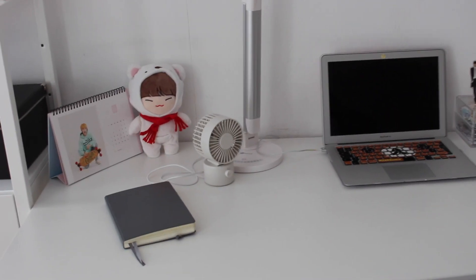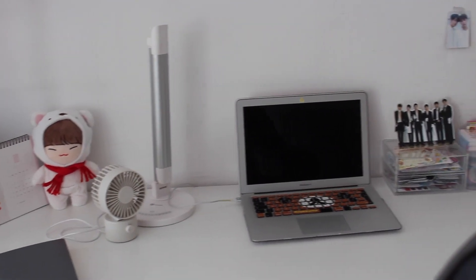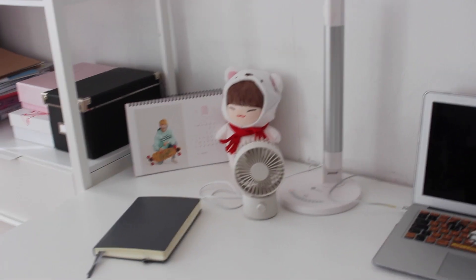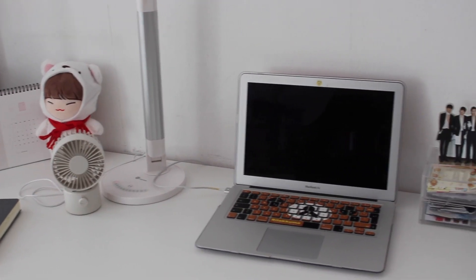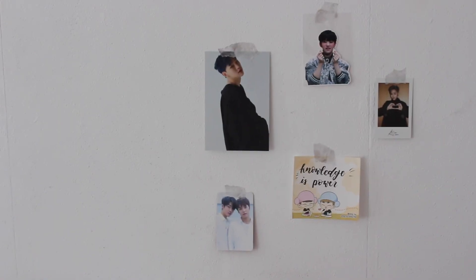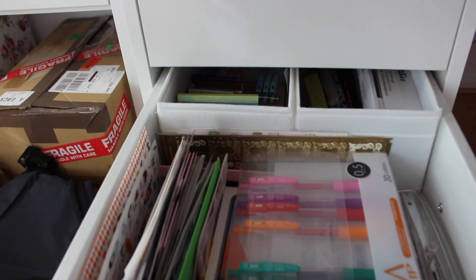Hello everyone and welcome to another video. Today I'm going to do a desk tour and also show you my stationery collection. I already did a desk tour last year but since my desk area has changed quite a lot I decided to make a new updated one, and I also get a lot of requests about how I store and organize my stationery so I'm going to show you that today.